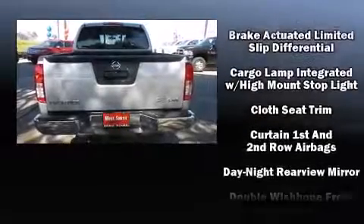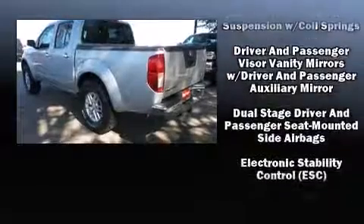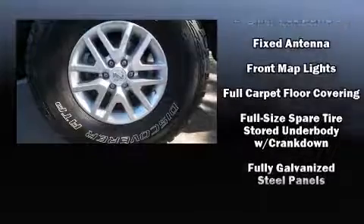Included features are a tachometer, variably intermittent wipers, and much more, with side curtain airbags supplementing the rest of the safety network.